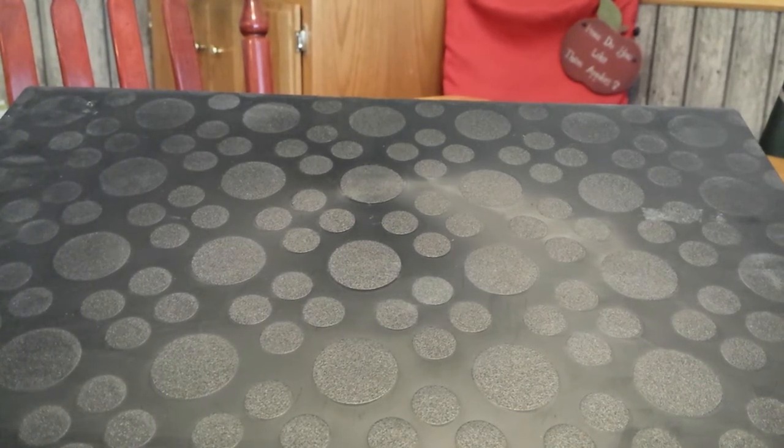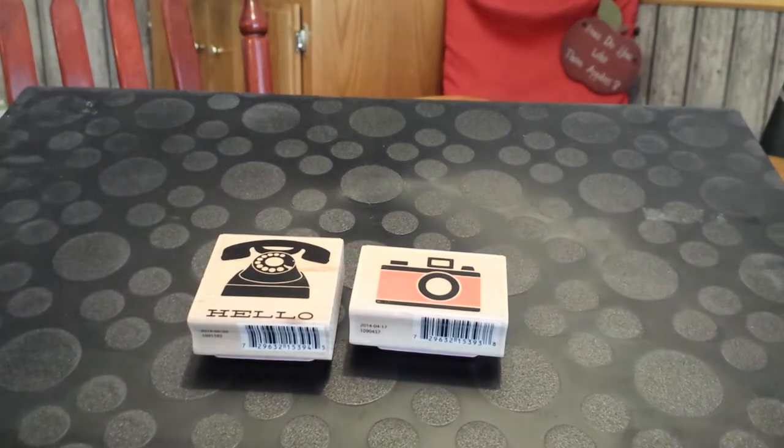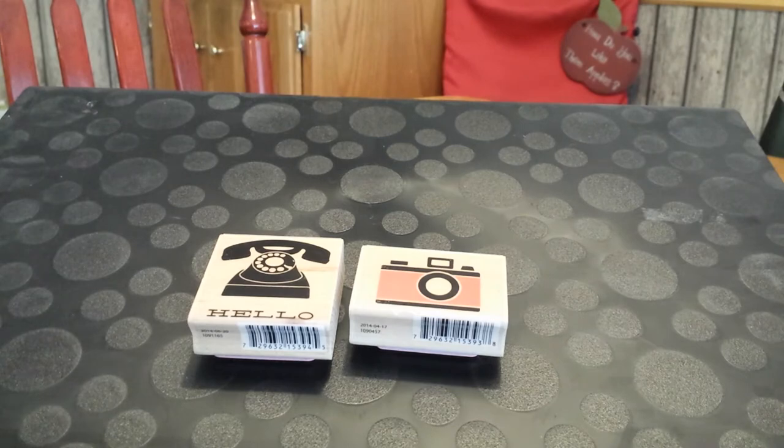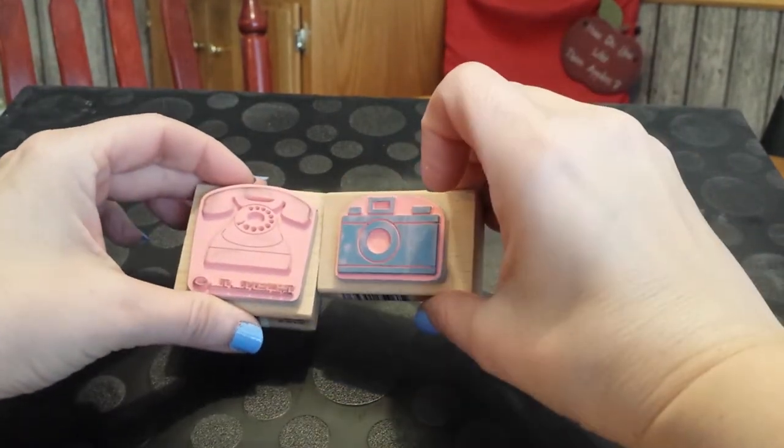This is going to be a planner supply haul update, just things that I've purchased recently. The first two things I have are these two stamps that I got at Walmart. They were on clearance for 50 cents. They're very, very cute. They're a little big, but you can see I've already used this one.